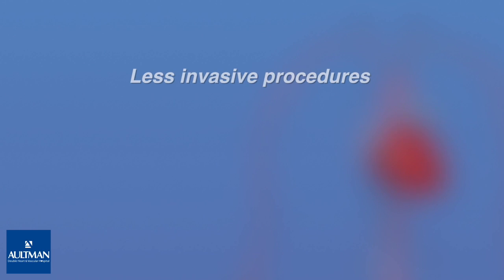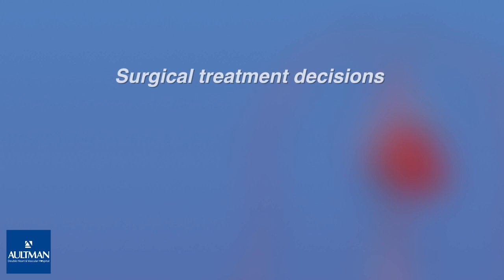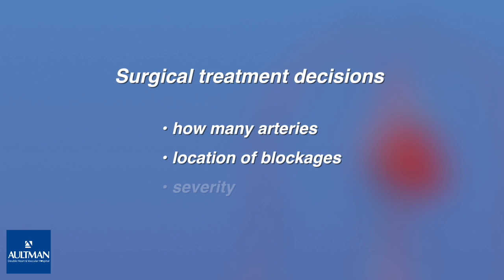In some situations, a less invasive CABG procedure may be offered. This can include an off-pump technique where the heart is not stopped. In some cases, smaller incisions may be used. During these procedures, converting to an on-pump procedure is still possible. Individual surgical treatment decisions depend on many factors, including the experience of the surgeon, how many arteries are involved, the location of the blockages, and their severity.